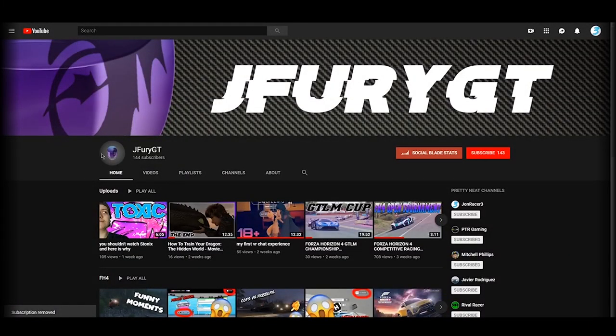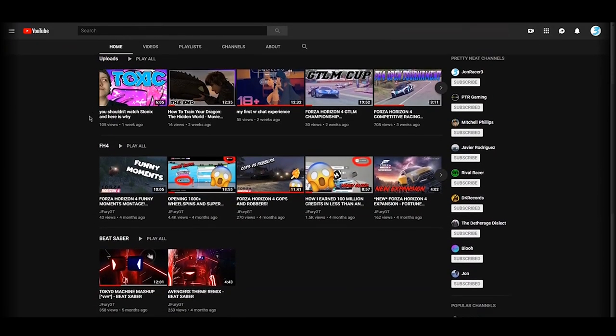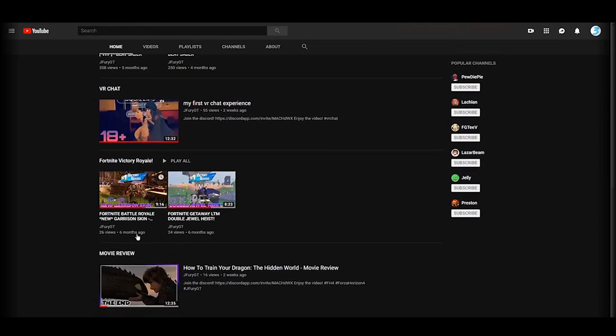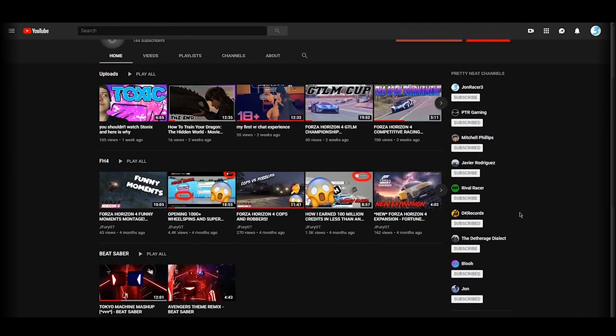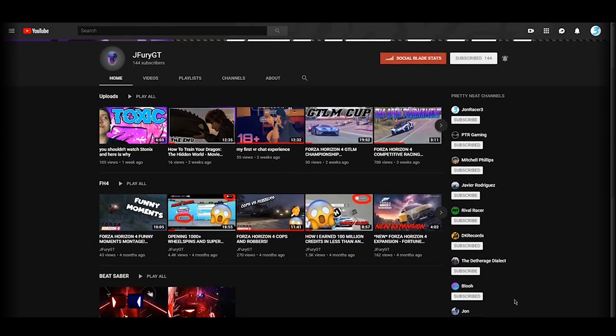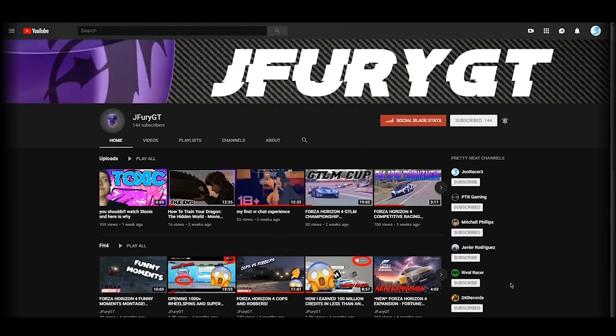I want to let you guys know about my second channel slash gaming channel. On this channel I upload Forza videos, VR gaming, and even a movie review. If you want to help me and support this channel, all you've got to do is click that subscribe button and make sure you have notifications on. I'll be doing some fun stuff with this channel in the future, including maybe some giveaways. Go ahead click the link down below - now back to your scheduled video.